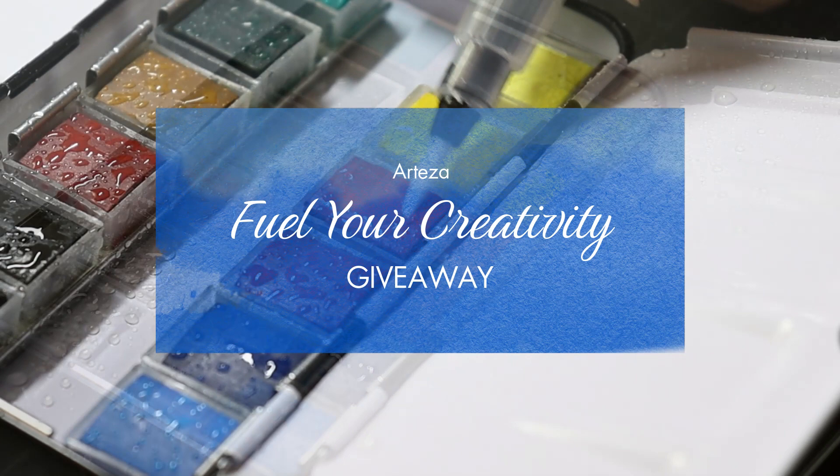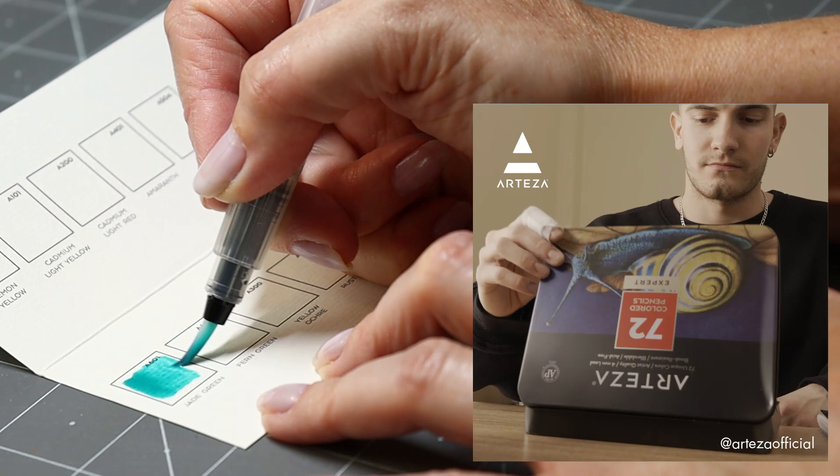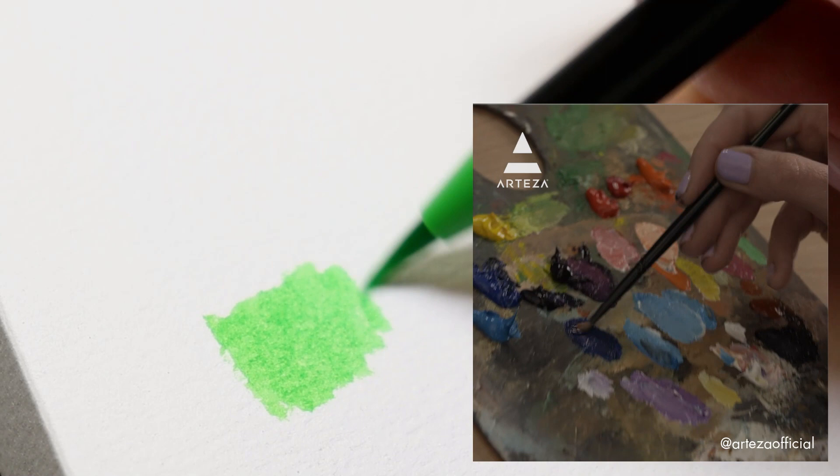Good morning colorists! I have a super exciting video to share with you today. If you haven't heard yet, Arteza is doing a new campaign called Fuel Your Creativity. This is the last week, but in this campaign they are showcasing a handful of incredibly talented artists and putting together bundles based on each of the artist's different artistic abilities — all of this to spark a little creativity and joy in the world and maybe introduce you to new mediums that you haven't experienced yet.